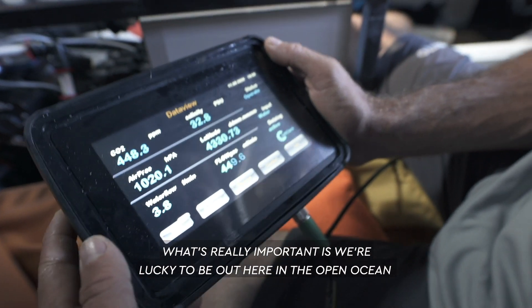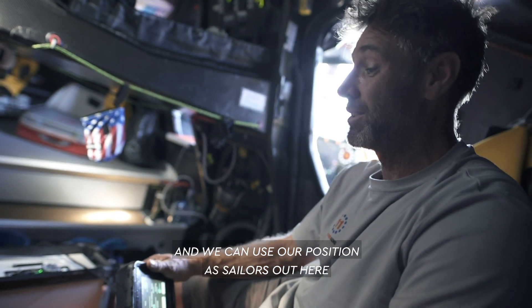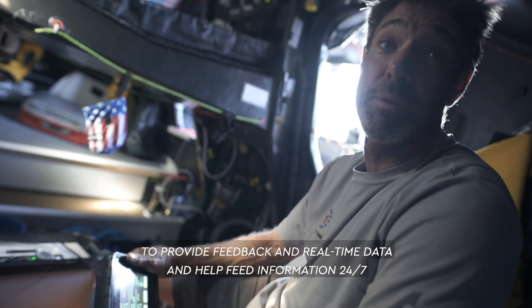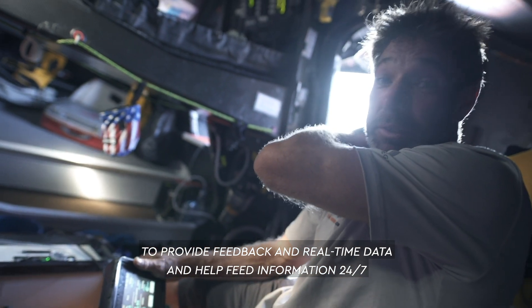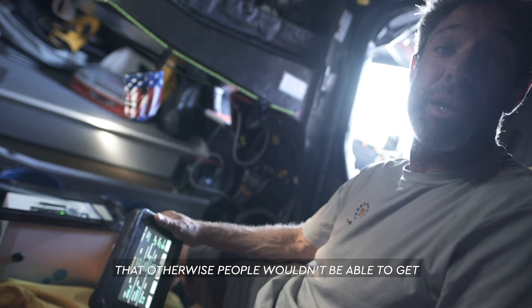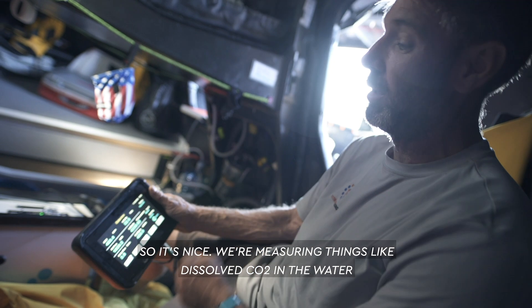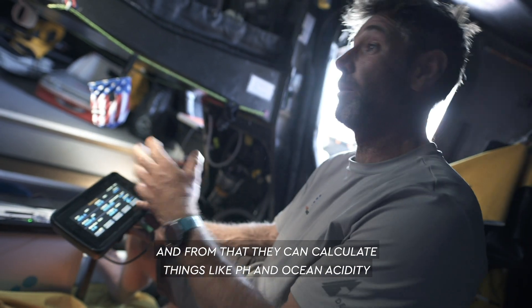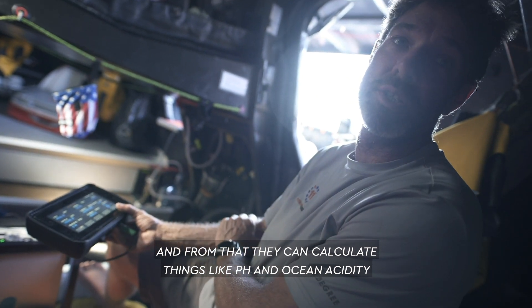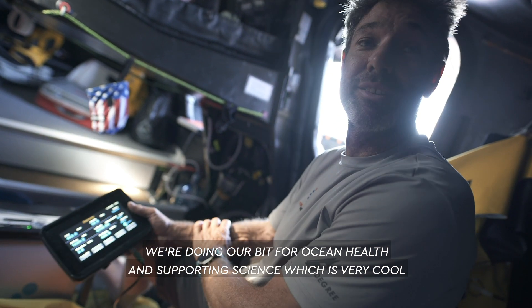What's really important is we're lucky to be out here in the open ocean and we can use our position as sailors to provide feedback and real-time data, feeding information 24/7 that otherwise people wouldn't be able to get. So it's nice that we're measuring things like dissolved CO2 in the water, salinity, sea surface temperature, and from that they can calculate things like pH and ocean acidity. Doing our bit for ocean health and supporting science, which is very cool.